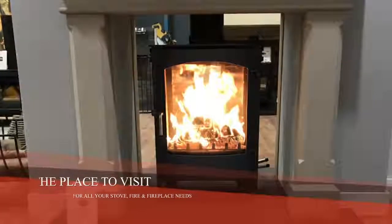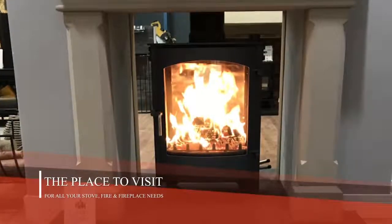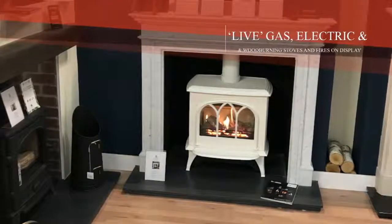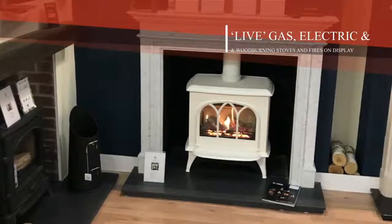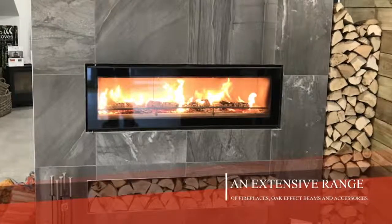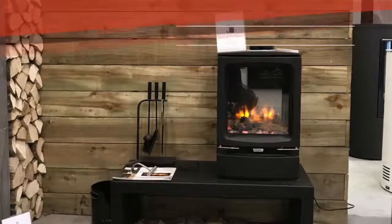Select Heating and Stoves is the place to visit for all your stove, fire and fireplace needs. Based in Kenfig Hill, our showroom has many live gas, electric and wood-burning stoves and fires on display, along with an extensive range of fireplaces, oak effect beams and accessories.